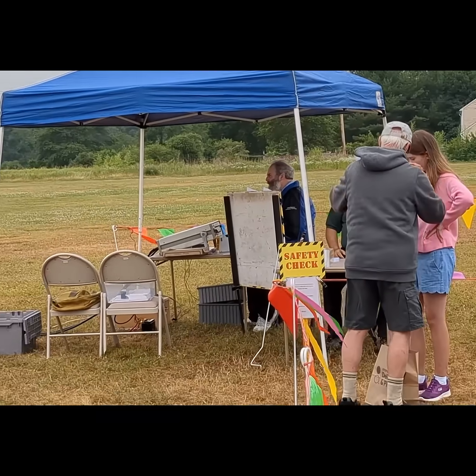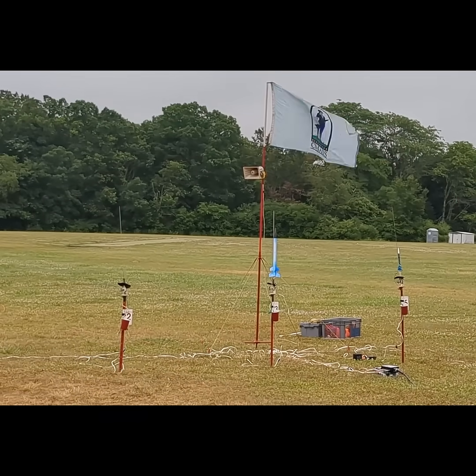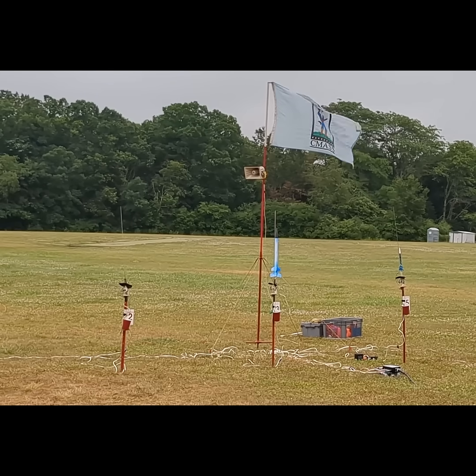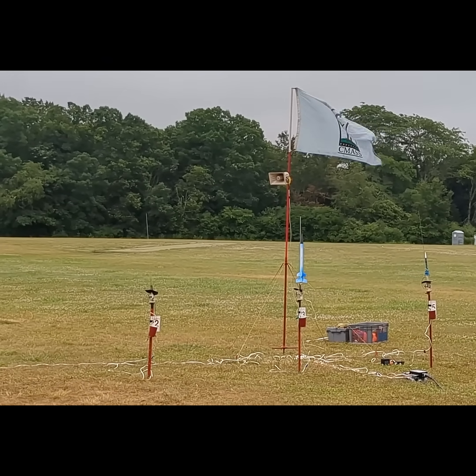Here we go, Simon. Simon has got his NASA 224 flying on a Estes C-53, designed and built with his dad. Pad three going up in five, four, three, two, one — lift off.